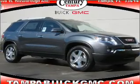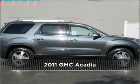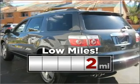Your dream has been realized with this 2011 GMC Acadia. Look no further — the perfect vehicle is here. Purchasing this low-mileage vehicle is a smart choice for the long term.